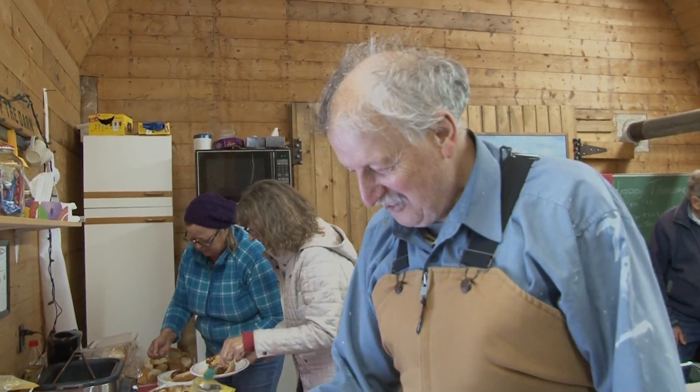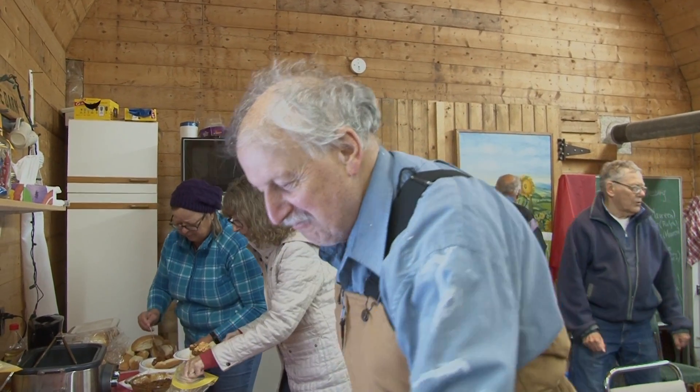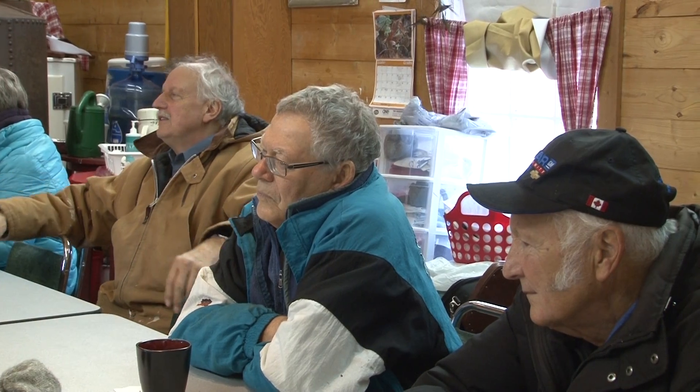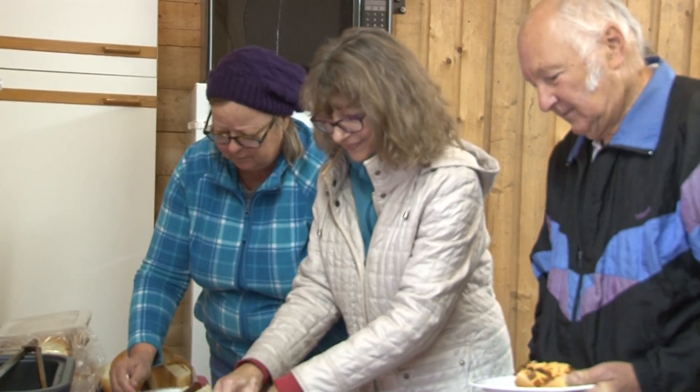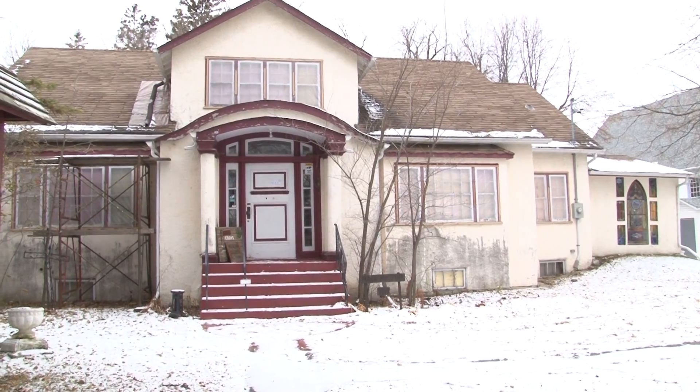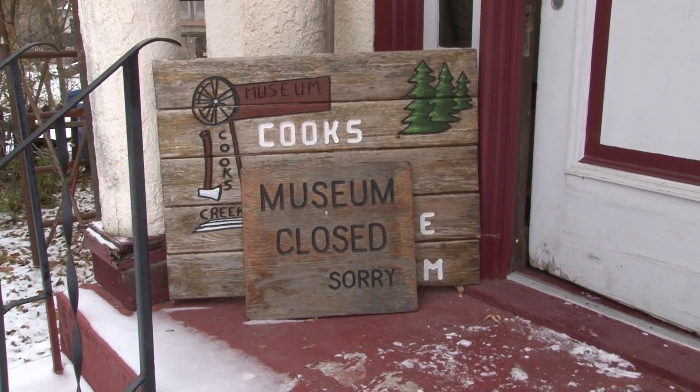Peter Rejo is warming up with a coffee after some chilly volunteer work. Every Thursday this senior men's group meets to do preservation work at the Cook's Creek Heritage Museum. The ladies help by providing a warm lunch. Snow on the ground means this will be their last week of the season.